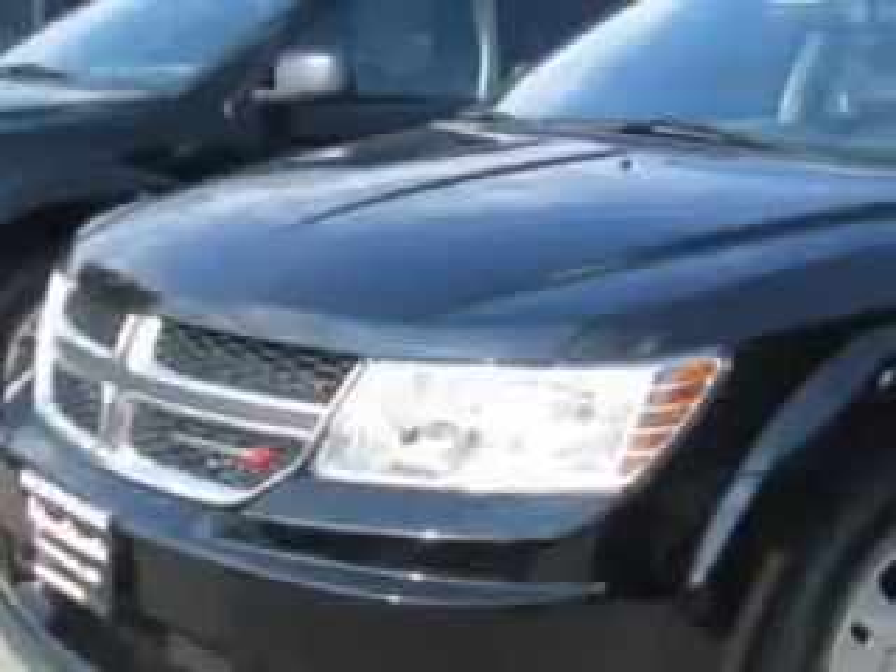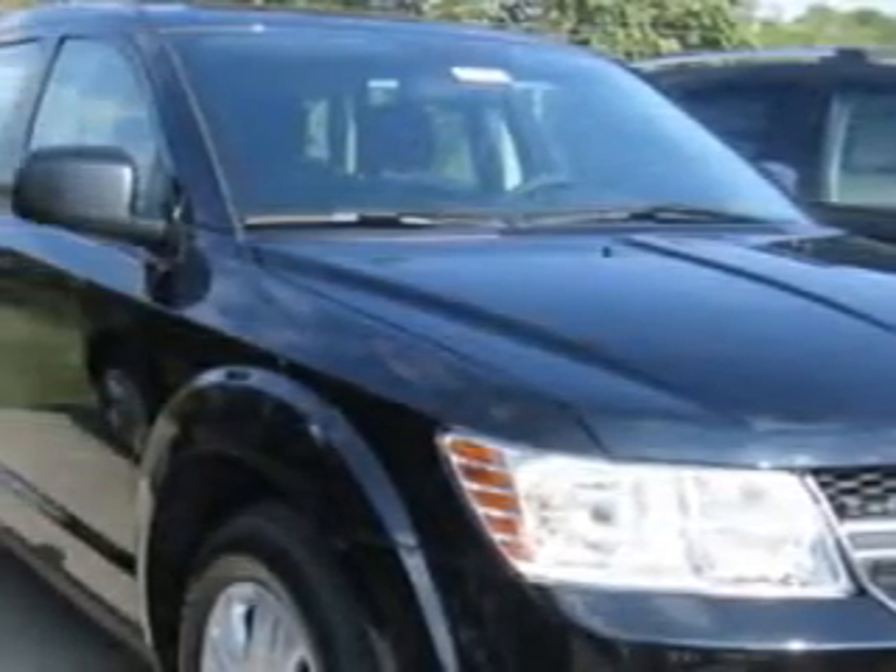Check out this pitch black 2015 Dodge Journey SUV, equipped with a four-cylinder engine and an automatic transmission.